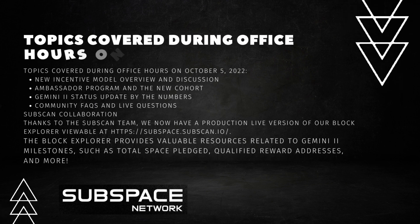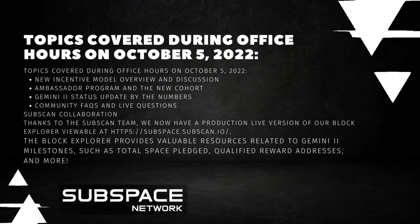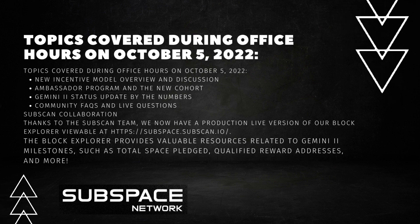Topics covered during office hours on October 5, 2022 included: a new incentive model overview and discussion, the Ambassador Program and the new cohort, a Gemini 2 status update by the numbers, community facts, and live questions.